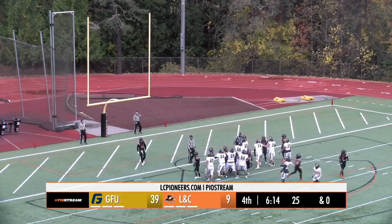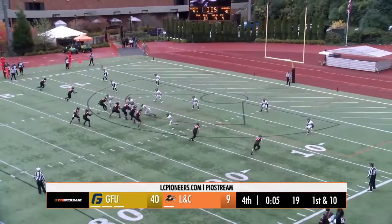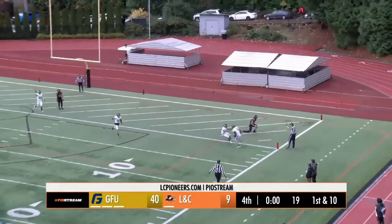It's up and through. George Fox leads 40-9. Running back is Rangel. First and 10, Morris throws end zone, and it's intercepted.